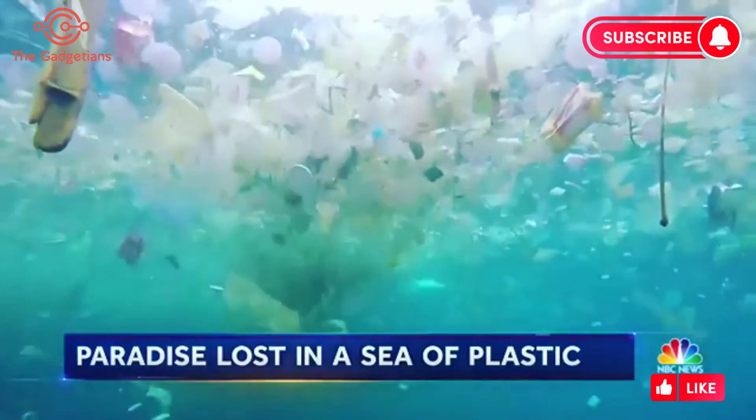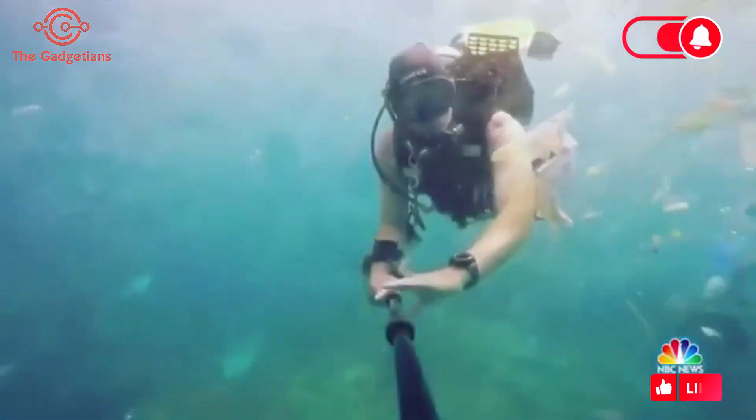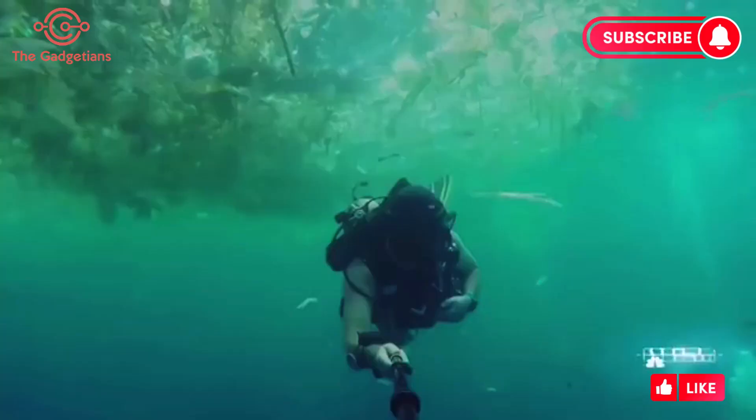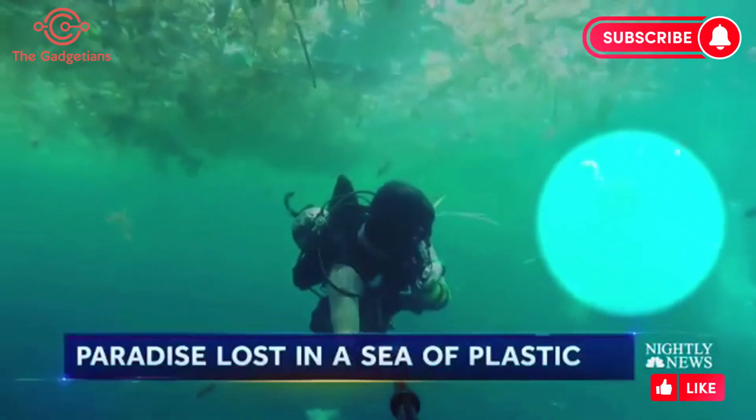Off the tourist island of Bali, it's meant to be home to hundreds of manta rays. He saw just one, and it's hard to pick out any fish amid the garbage.